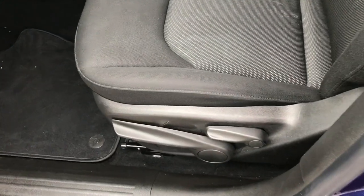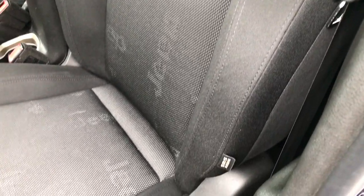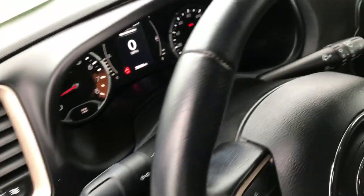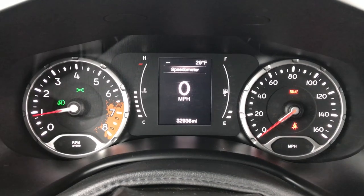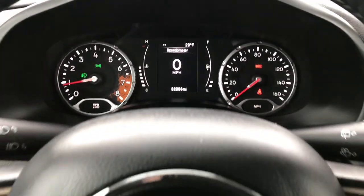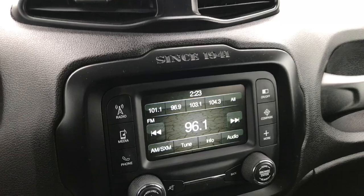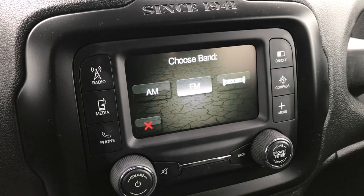Inside, the Latitude package gives you the black cloth interior. There are no rips or tears in these seats. It does have side curtain airbags, a driver's seat height adjuster, factory floor mats throughout, power windows, power locks, power mirrors, and auto headlamps. Getting inside, you can see this vehicle has 32,936 miles. You get a digital speedometer and an outside temperature display. It has Bluetooth audio controls on the leather-wrapped steering wheel, with cruise controls on the right side. It comes with a 5-inch touchscreen radio with AM, FM, and Sirius satellite radio capabilities.